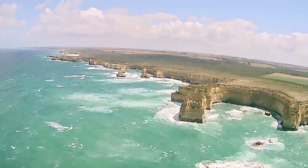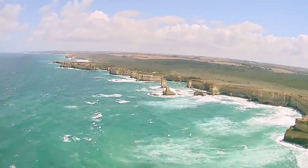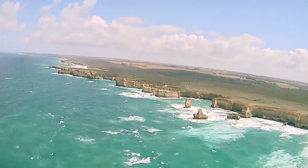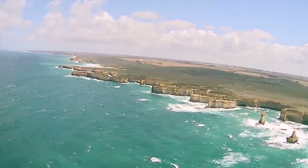So after the final Apostle here on the right with the flat green top, all the formations through to London Bridge will have their own individual names. The next two with the square bases are called the Twin Sisters. Then to the left you have the Salt and Pepper Shaker, followed by the Razorback — that's the long skinny one with the jagged top.